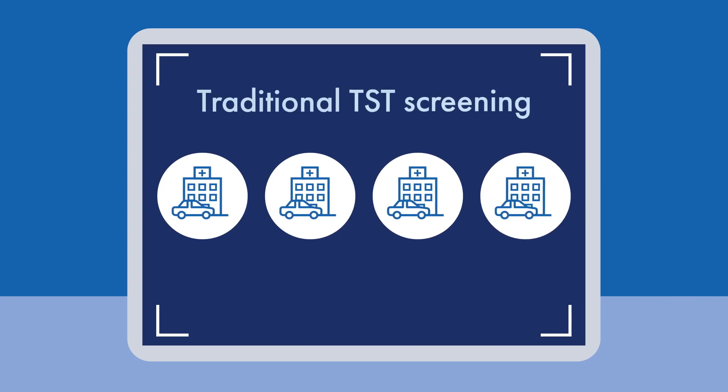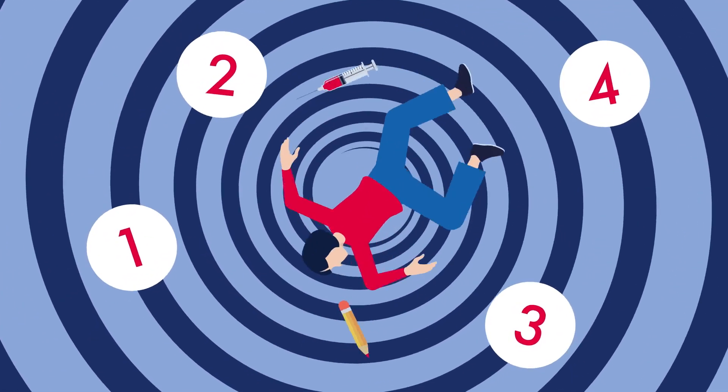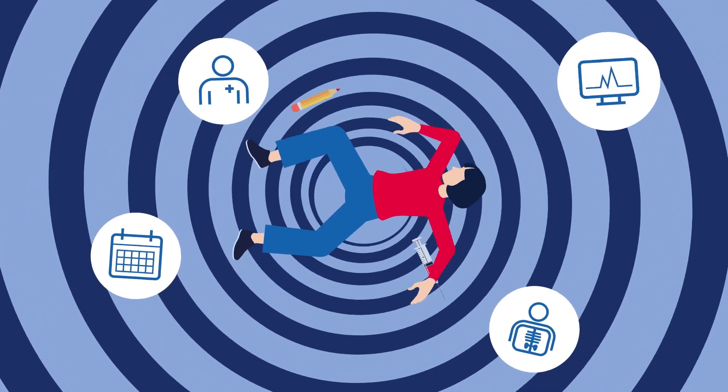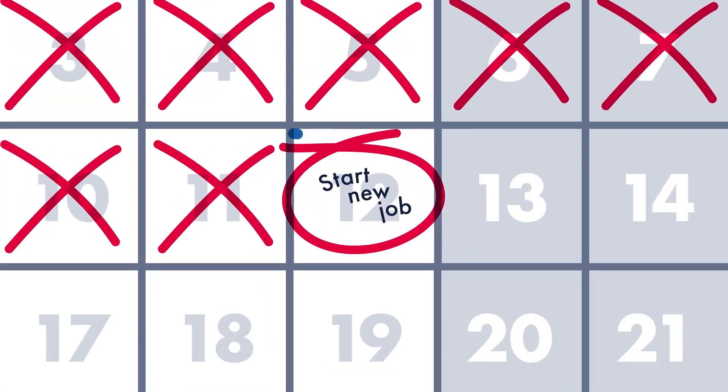Screening for TB infection with the traditional TST requires a minimum of four office visits. This means you'll get caught in a whirlwind of scheduling, administering, reading, and interpreting, causing frustrating delays in kick-starting your job.